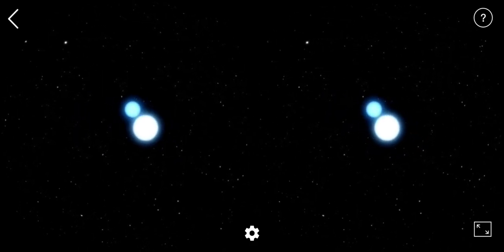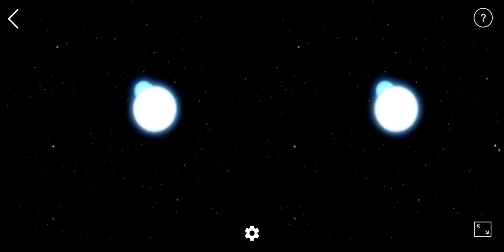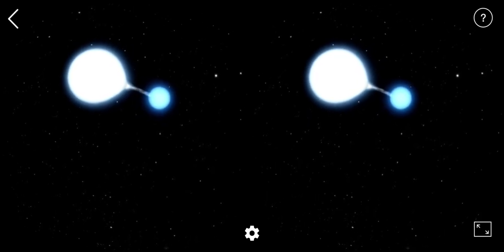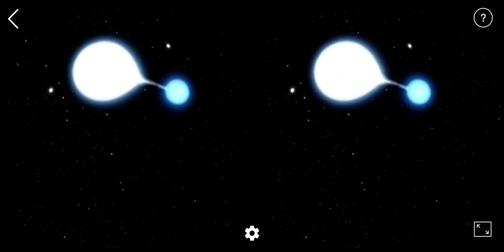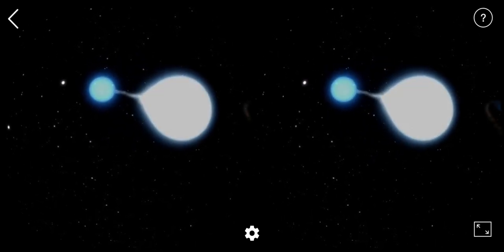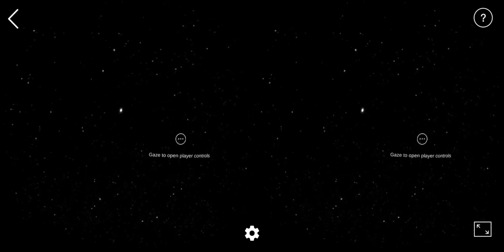We also observe binary stars that are very close together and interact strongly with each other. There are special cases where one of the binary stars is very dense, like a neutron star or a stellar mass black hole. In these cases, mass is transferred to the neutron star or stellar black hole from the accompanying star, and an accretion disk is formed which emits large amounts of X-ray radiation.